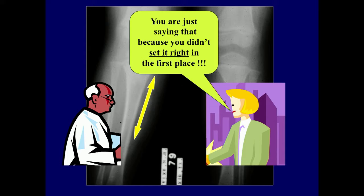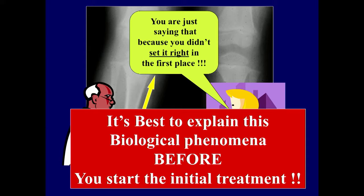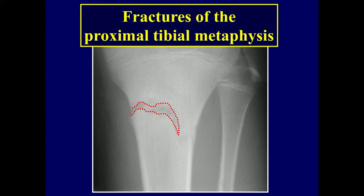The mother says you're just saying that because you didn't set it right in the first place. The message here is it's best to explain that this is a biological phenomenon that occurs, and you tell them this before you start treatment. If it occurs, they'll say he's pretty smart — he told us what's going to happen.